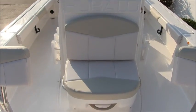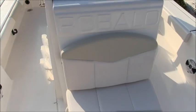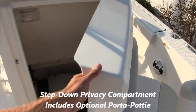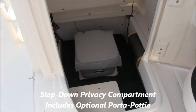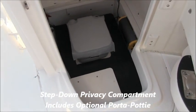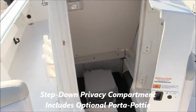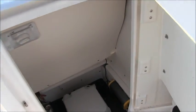The forward-facing seat on the console has room for one or possibly even two, with a grab handle below. This is actually a door which leads to a step-down privacy compartment — we have the optional porta-potty in this boat, which is extremely rare to find in a 22 foot boat. Inside the door you'll also find dedicated storage for the bow fishing chair.